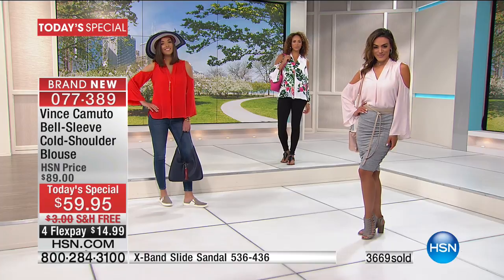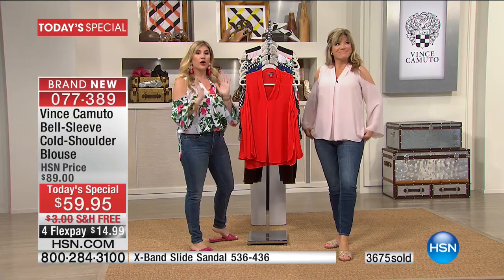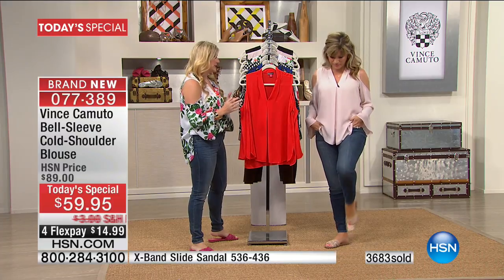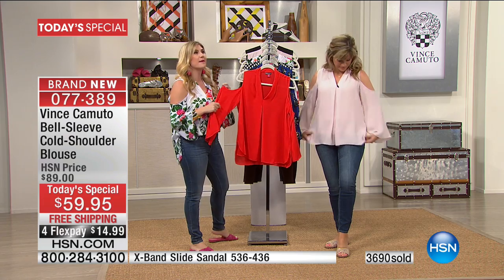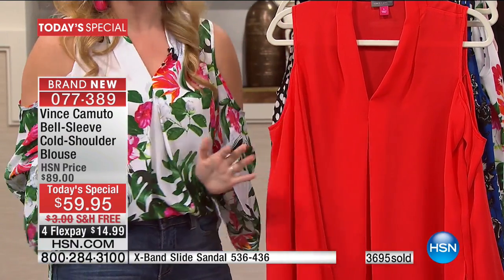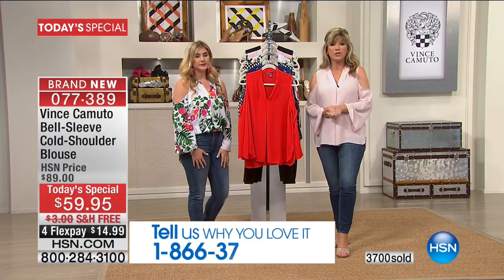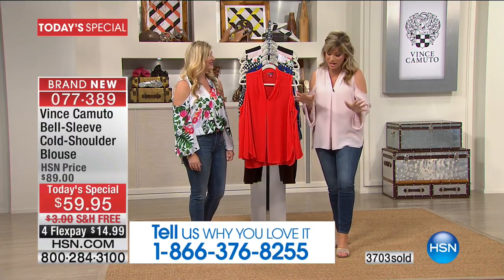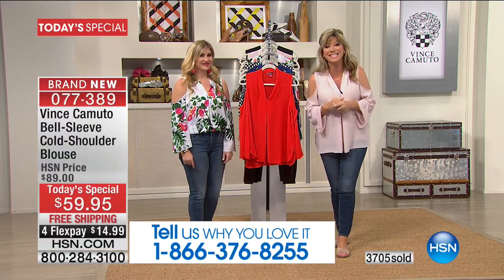Vince Camuto has had tank tops before with this inverted pleat and the V-neck — they're our number one best-selling styles, we can never keep them in stock. We've changed it a little bit, made it even better, and added the most amazing cold shoulder bell sleeve. I am so thrilled that you're loving it. Please be part of our show — the number to dial is 1-866-376-8255.